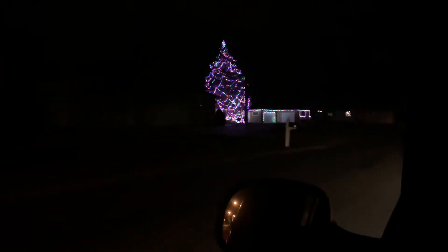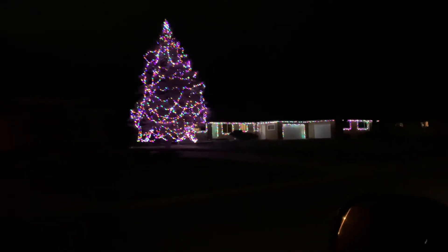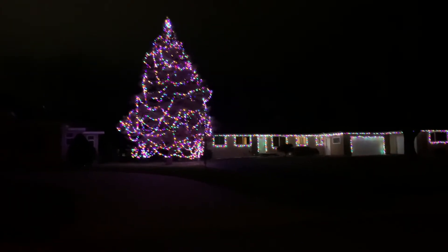Oh wow, this one up here on the left — it's a huge tree that they have decorated. Wow, look at that. That is awesome. That is massive. I wonder how they get the lights up that high. I would love to be able to do that somewhere. That would be cool.